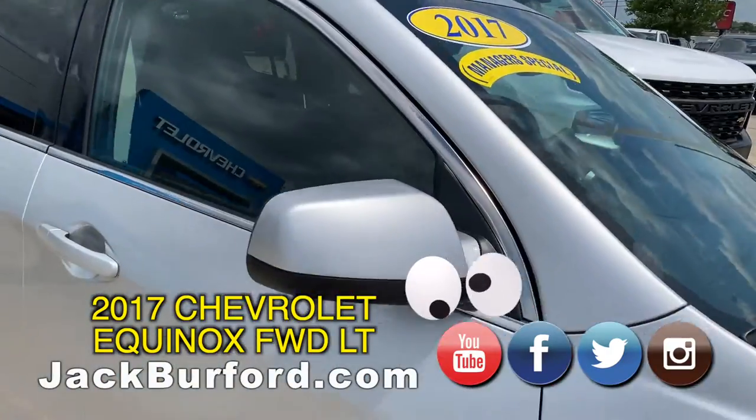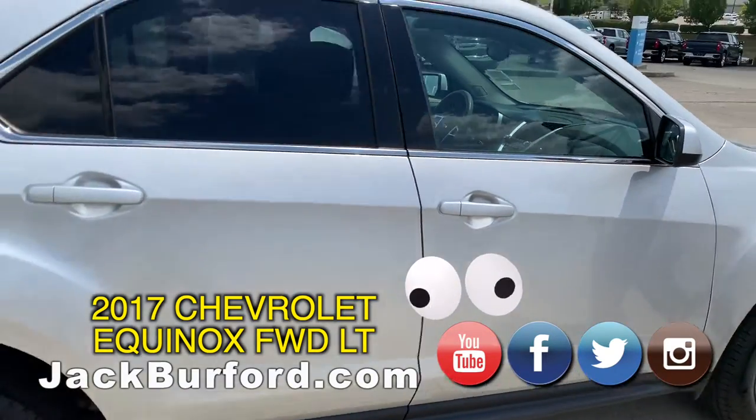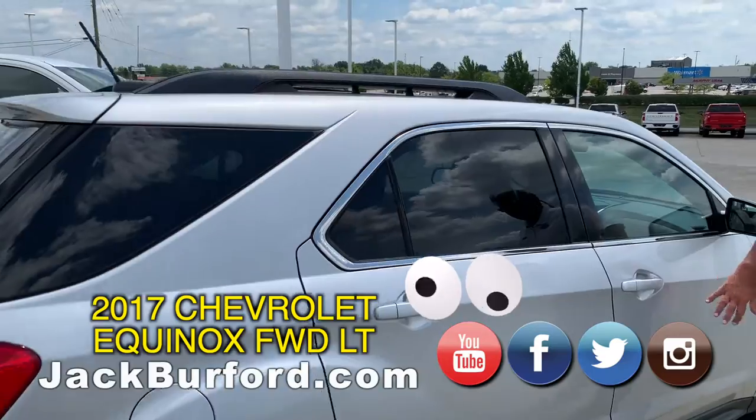Sometimes for whatever reason, a vehicle will just sit for a while. Silver Ice is a great color — it doesn't show dirt.